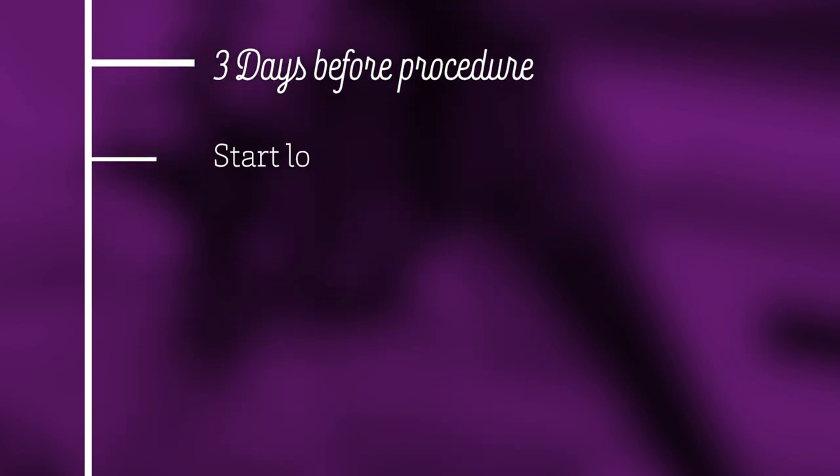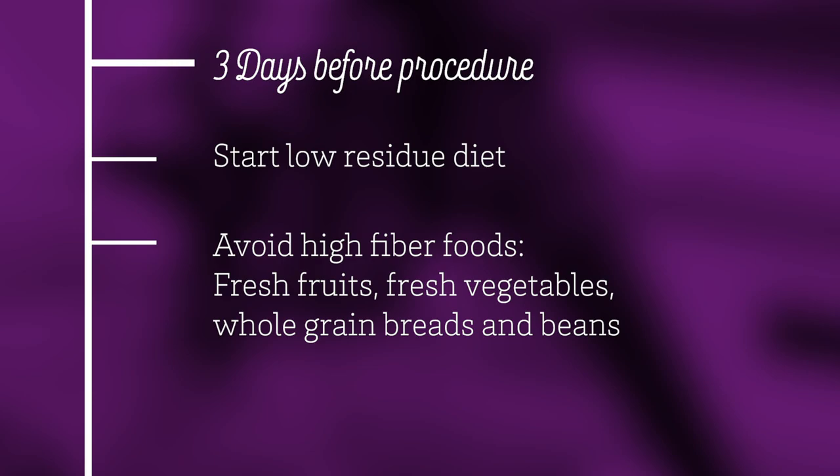Three days before your procedure, begin a low-residue diet. During this time, avoid foods that are high in fiber such as fresh fruit, fresh vegetables, whole grain breads, and beans.